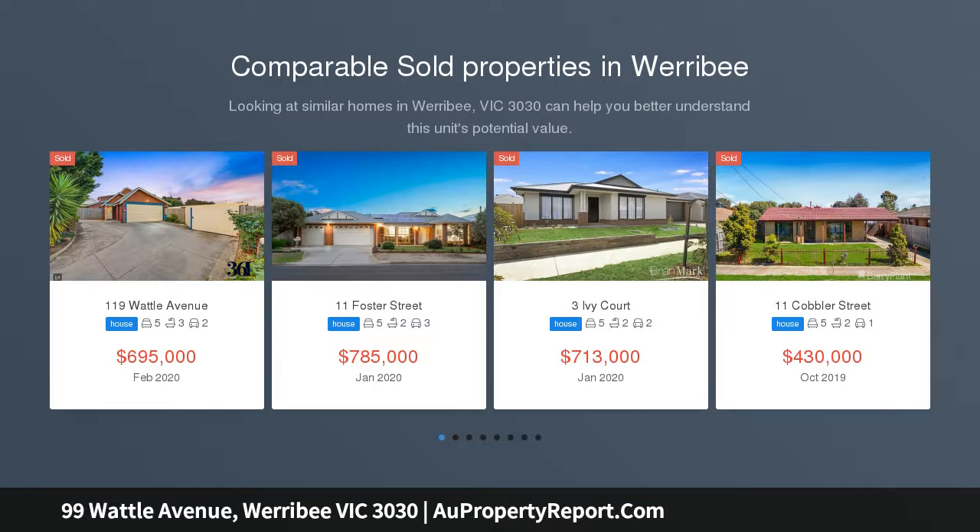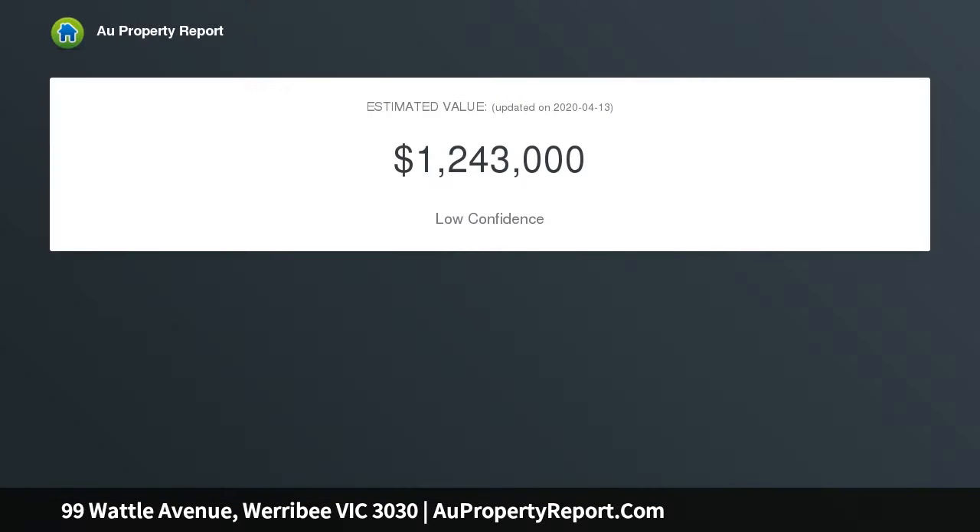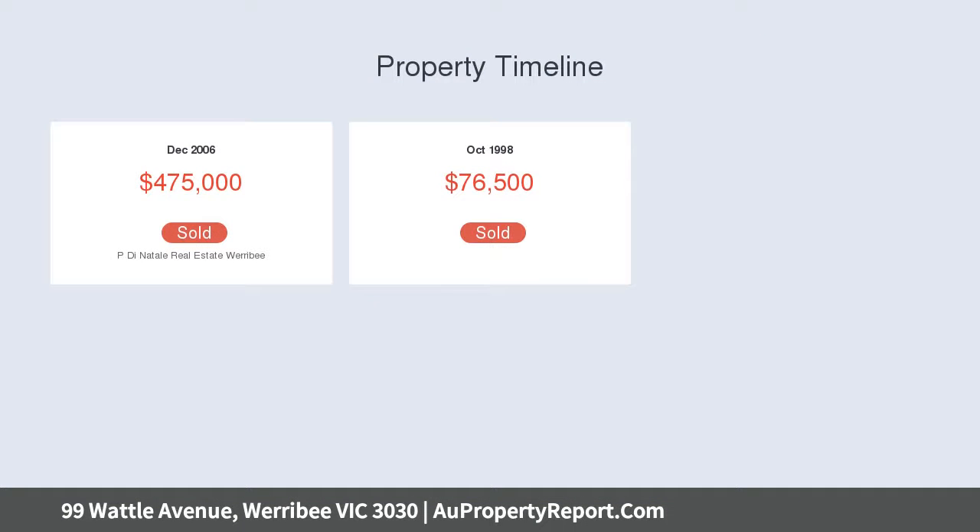Standing tall and proud in Werribee's finest location, this grand family home, set on a generous 740 square meters allotment, is sure to impress those who enjoy the finer things in life. Designed with family, quality and convenience in mind, the thoughtfulness employed in the design of this impressive bespoke home is second to none.